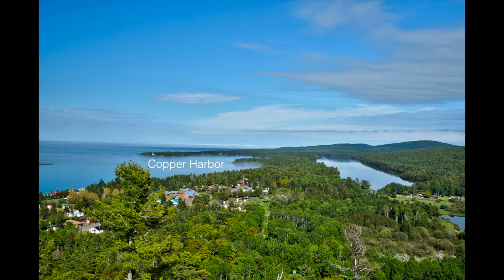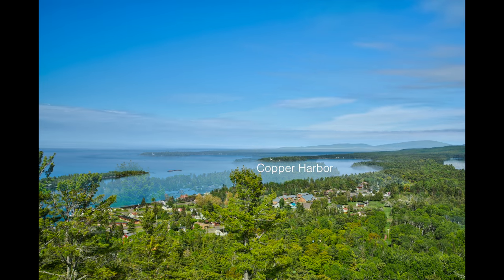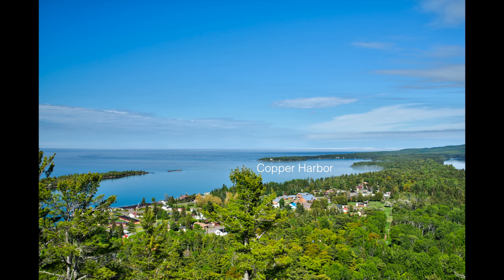Copper Harbor, population 108 in the last census, was an important port for shipping copper in the mid-1800s.